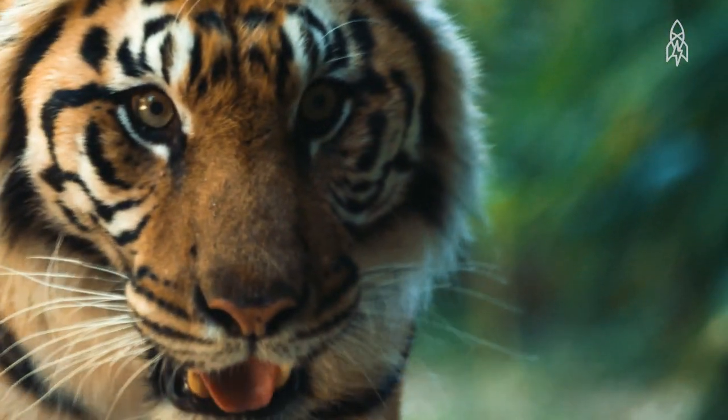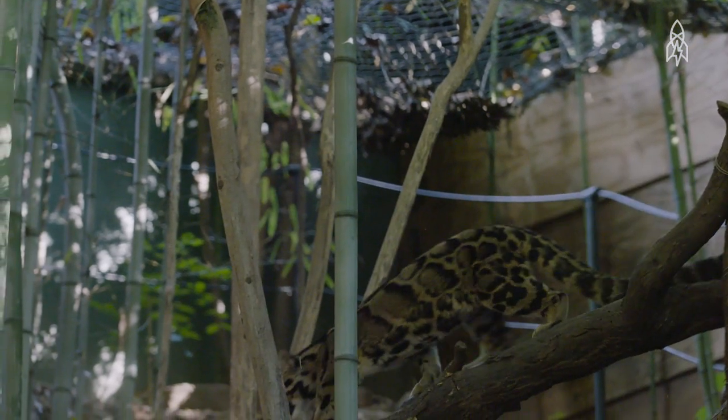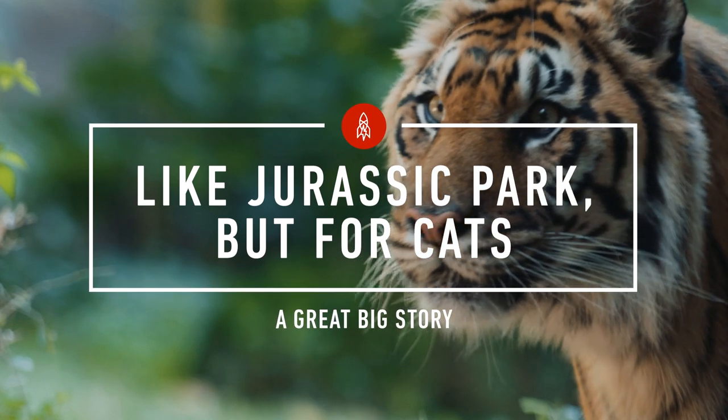Every year we lose about 23 species that are gone forever, and using this technology I think we can preserve and save those species that have been lost. Scientists at the University of Georgia are attempting to use DNA from endangered cats to save them from extinction.